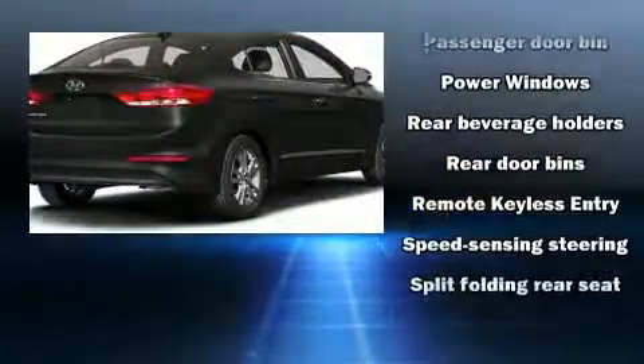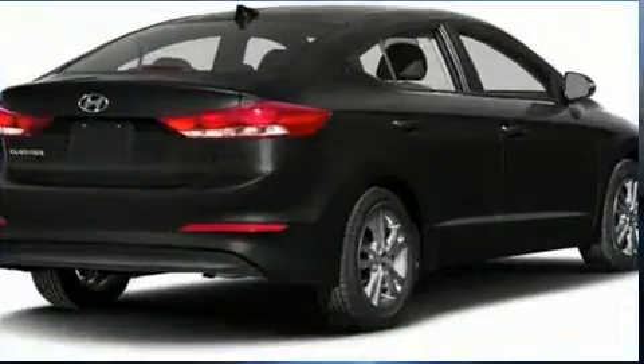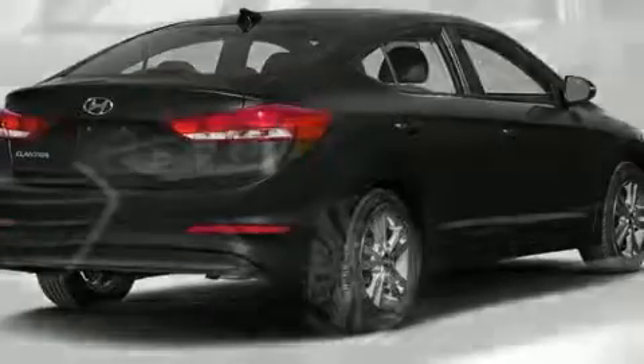ABS brakes round out the safety suite. Electronic stability control stands out as a technologically savvy innovation, keeping you better connected to the road.